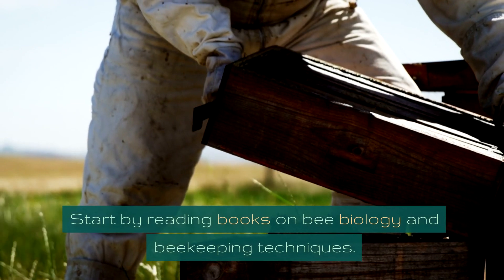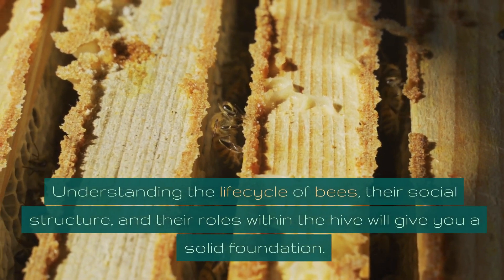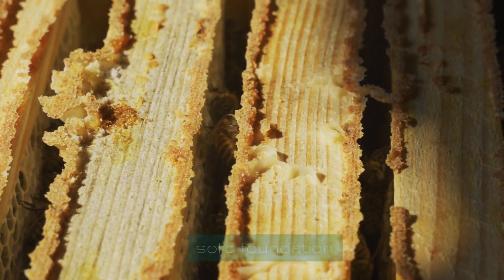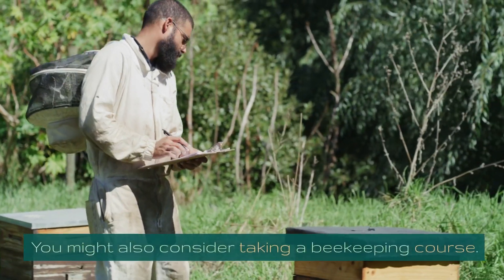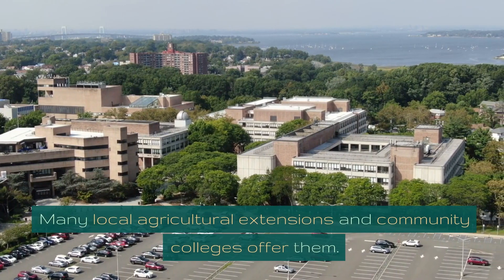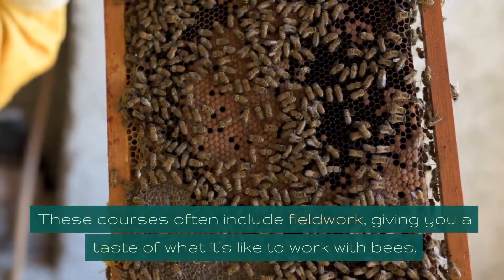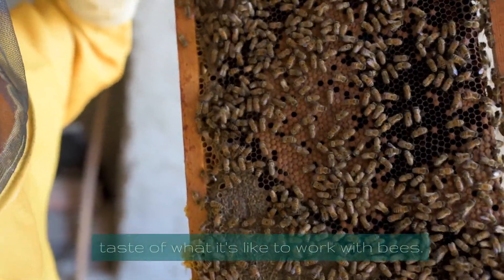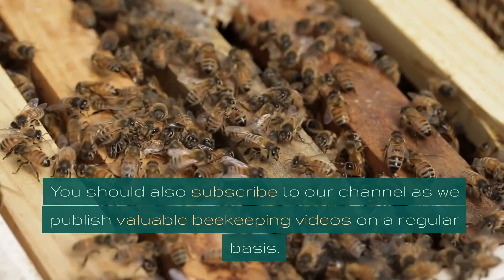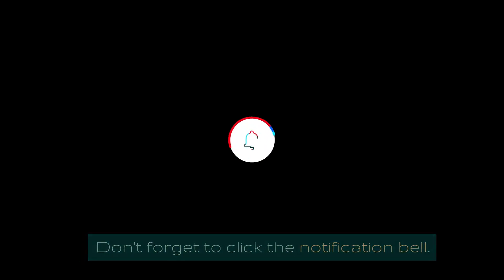Start by reading books on bee biology and beekeeping techniques. Understanding the life cycle of bees, their social structure, and their roles within the hive will give you a solid foundation. You might also consider taking a beekeeping course — many local agricultural extensions and community colleges offer them. These courses often include fieldwork, giving you a taste of what it's like to work with bees. You should also subscribe to our channel, as we publish valuable beekeeping videos on a regular basis. Don't forget to click the notification bell.